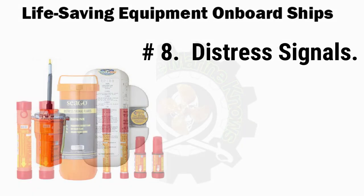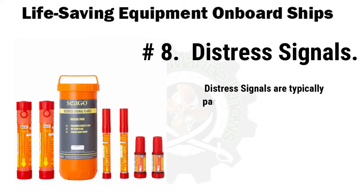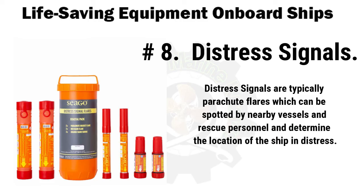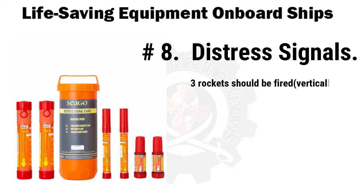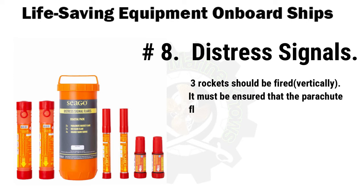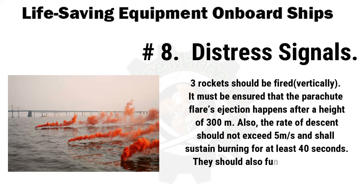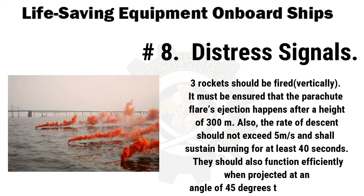Next are distress signals. If you've watched the movie Titanic, you must have seen the crew sending distress signals with flares. Distress signals are typically parachute flares which can be spotted by nearby vessels and rescue personnel to determine the location of the ship in distress. Three rockets should be fired vertically, ensuring parachute flare ejection at a height of 300 meters. The rate of descent should not exceed 5 meters per second and the flare shall sustain burning for at least 40 seconds. They should also function efficiently when projected at an angle of 45 degrees to the horizontal. The average luminous intensity must be a minimum of 30,000 cd, burning uniformly in vivid red.